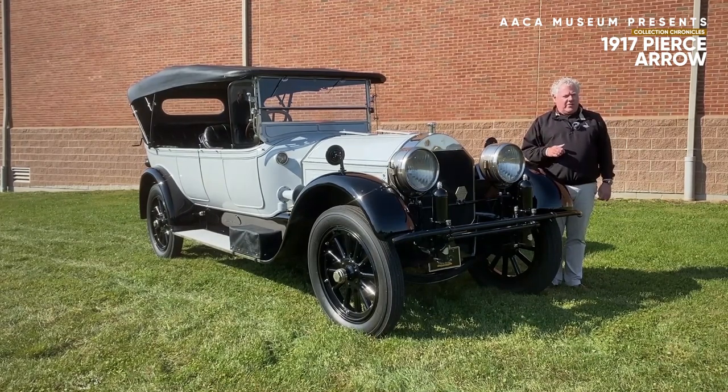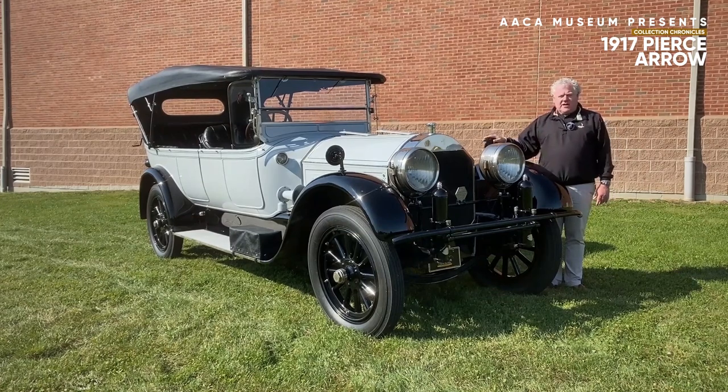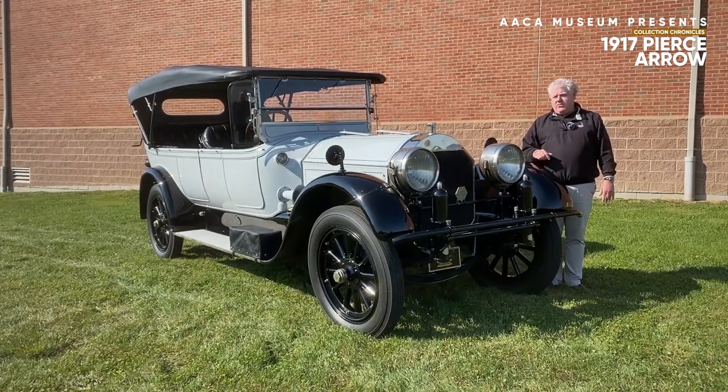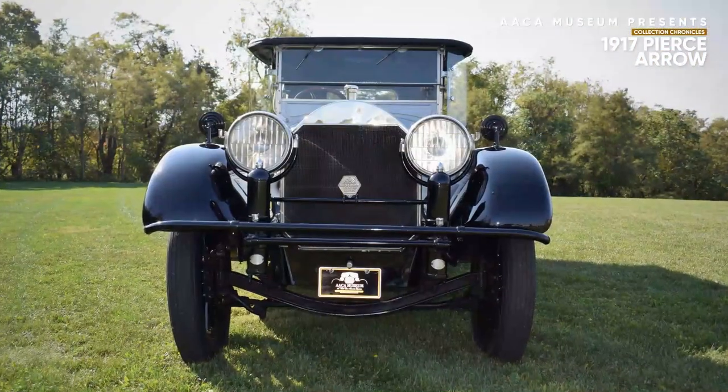Pierce Arrow was another automobile that was a victim of the Depression, as Americans moved away from large, important, statuesque type of automobiles. Pierce Arrow, unlike Packard and Cadillac — two of its chief competitors who developed smaller cars — remained steadfast throughout its history, only building grand luxury automobiles.